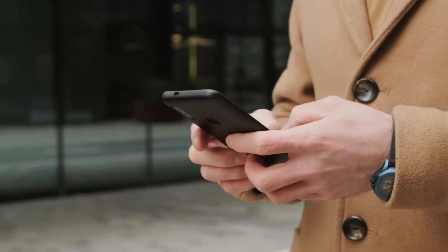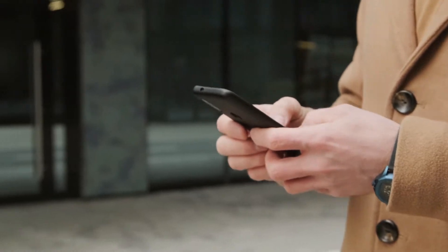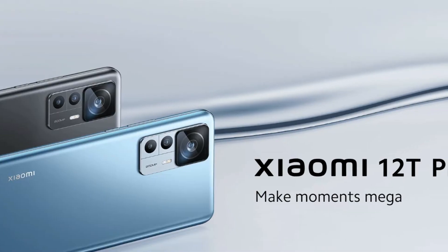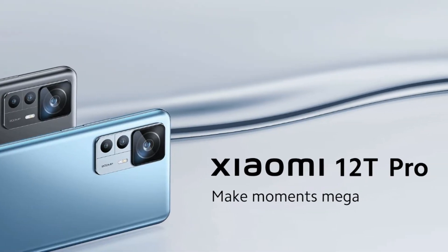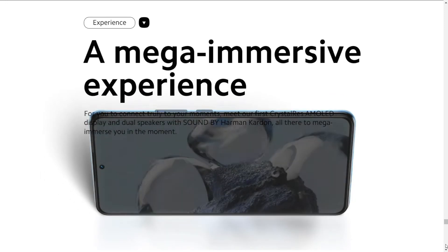We will also reveal the latest price for this unit at the end of this video. So if you are interested in this topic, stay tuned until the end. The Xiaomi 12T Pro is the latest phone unit of the Xiaomi brand. Released in October this year, it is available in major retail outlets.